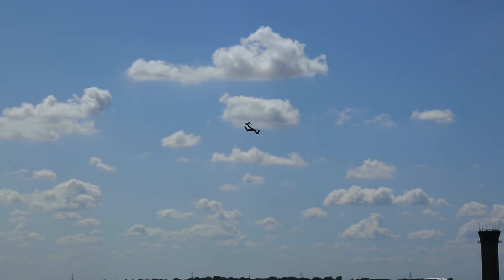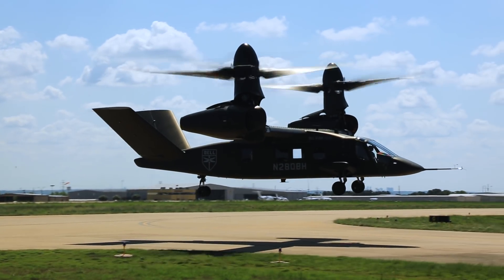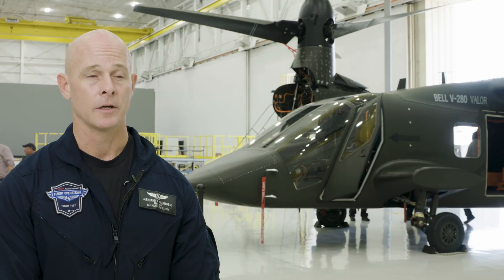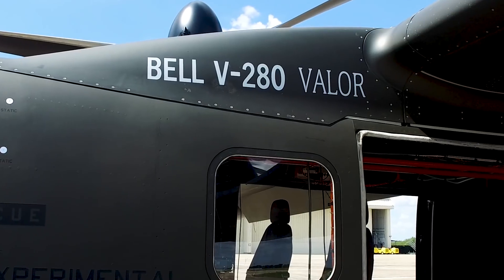We're going to demonstrate some low speed agility and then demonstrate one of the big key performance parameters. We're going to bring the plane out to 280 knots, and then we'll do some hover performance testing and demonstrate that it has excellent hover performance as well.